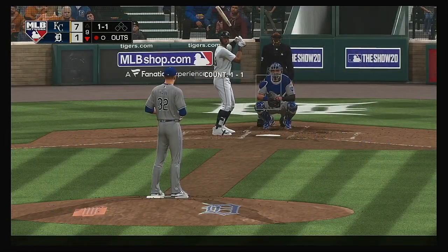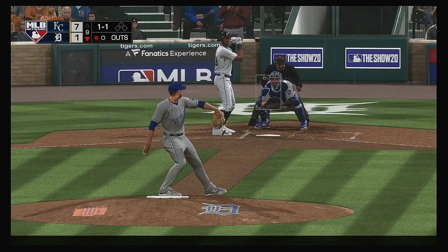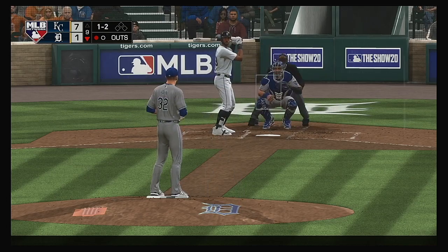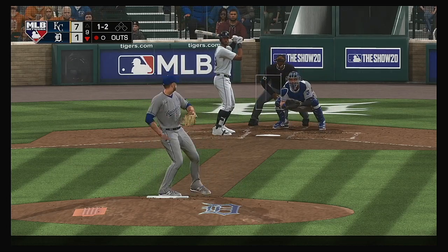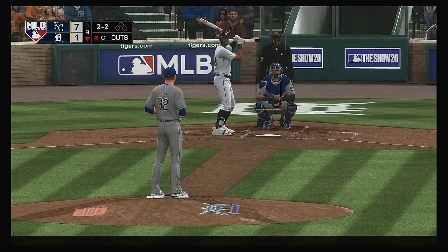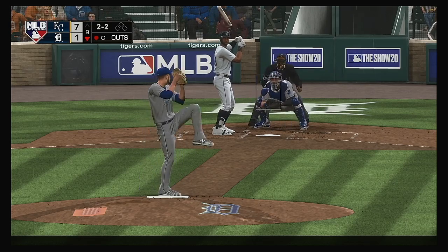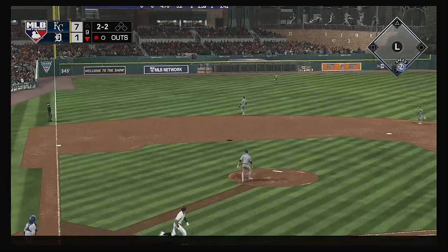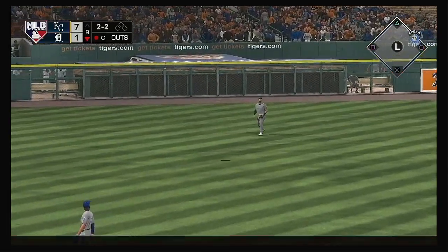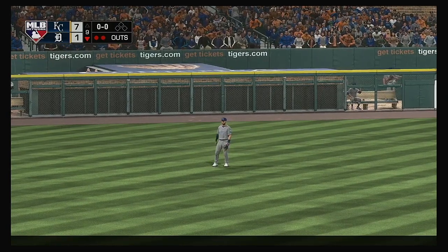Digging in: switch-hitter Niko Goodrum — he flew out in his last at-bat. Tiger shortstop with a ball and two strikes. A fastball well off the plate for a ball. This is this guy's fifth inning of work out of the bullpen — nobody goes five innings anymore. Gordon is there and quickly two are gone — not looking good for the home nine.